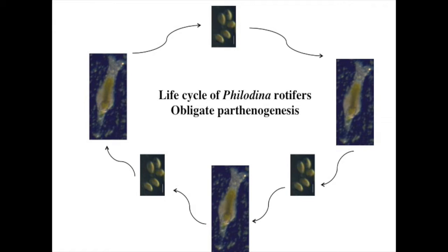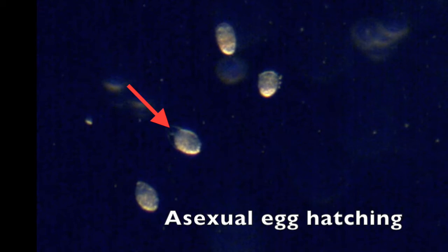Because of asexual reproduction, all offspring are clones. Eggs hatch 18 to 24 hours after they are laid.